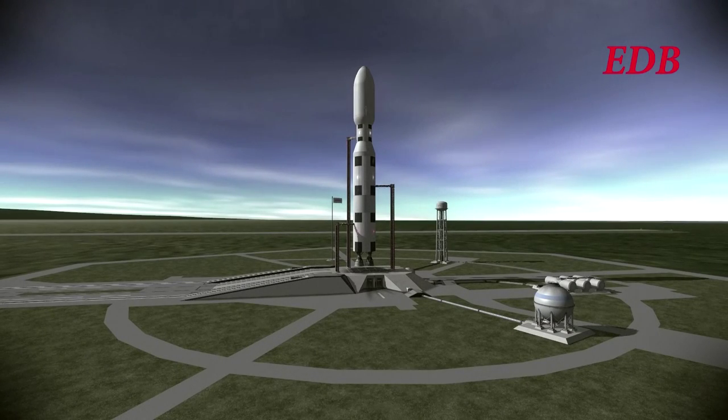We're in the automatic sequence now, T-2 minutes, on the first test of the Saturn C-3X rocket. This demonstration flight will carry the Hyperion shuttle to orbit. We'll have more details about the payload after liftoff.